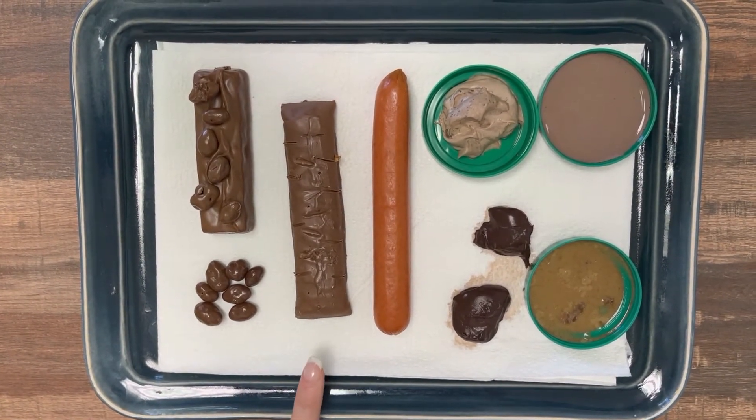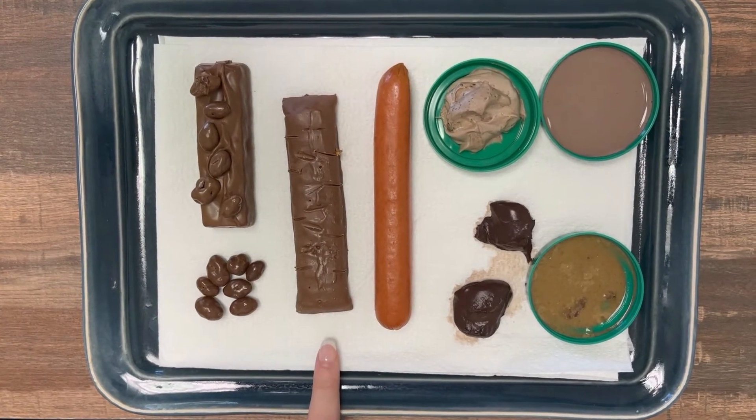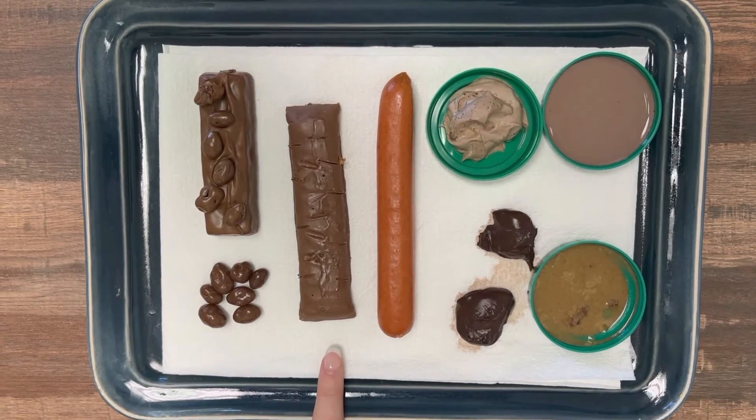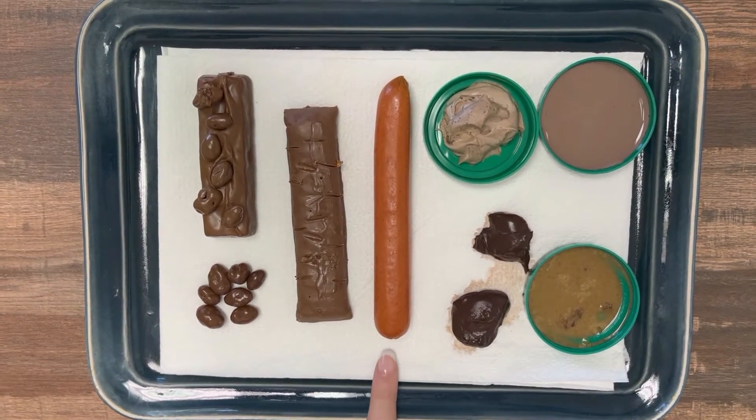Exactly — a little bit harder to pass. Type 3 is like a sausage; it has some cracks on its surface, and it's going to be a little bit easier to pass than the first two examples.